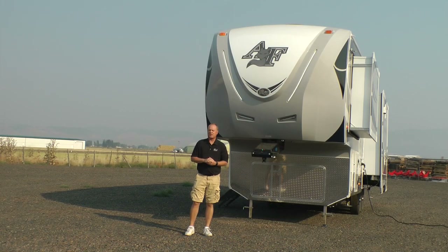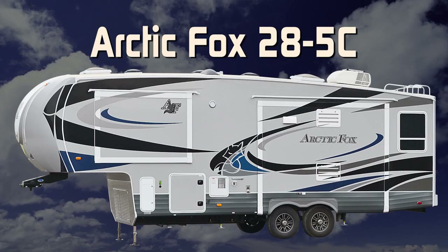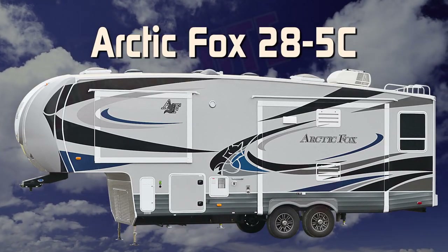Let's take a quick tour of this Arctic Fox 285C fifth wheel. First off, this unit is 100% absolute Northwood.